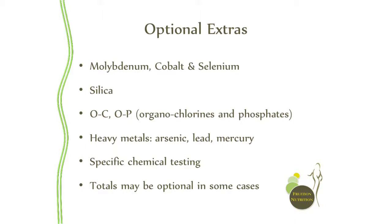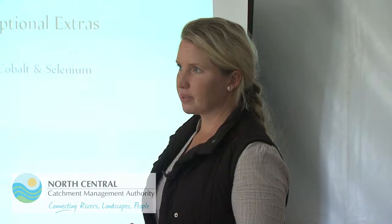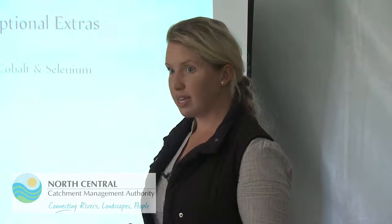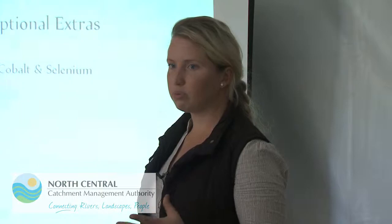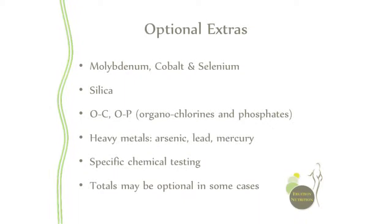Optional extras on your soil test might include molybdenum, cobalt and selenium — typically things you'd test for if running livestock, but I recommend testing for them anyway. The environmental analysis labs I use used to test for these in available forms, but they've since found that testing wasn't giving conclusive enough data, so they now only test in total forms. They've taken the optional extra for active molybdenum, cobalt and selenium off, so you just get it as part of your standard soil test results in terms of total nutrients.